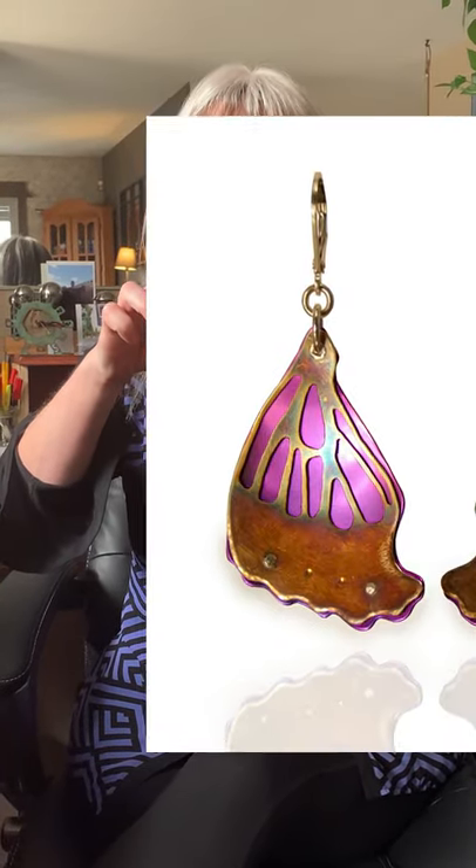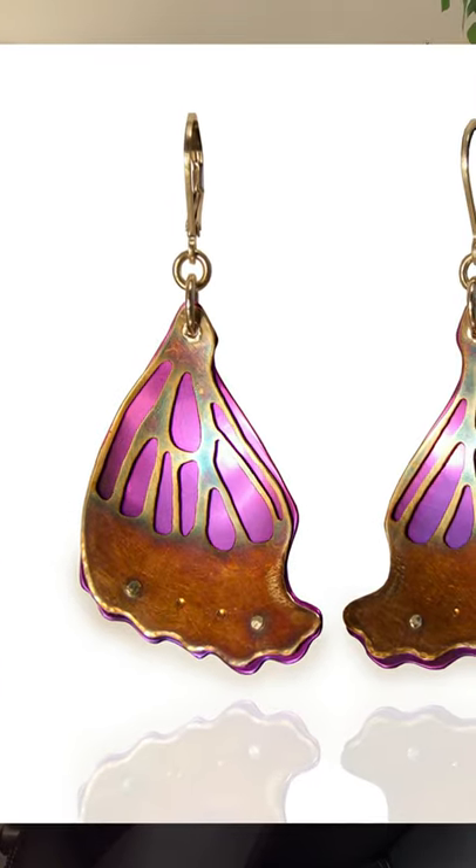Here's my first example of one of the pairs of earrings that have been accepted into the show. These are niobium and sterling silver, and you can see the nice vibrant colors of the niobium, which are reminiscent of butterfly wing colors.